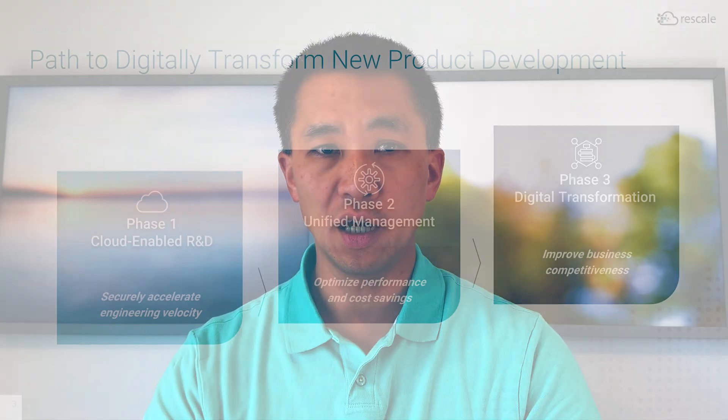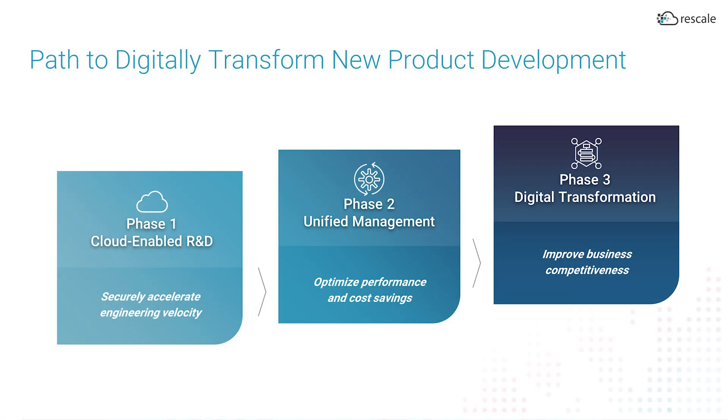I'd like to provide a brief product overview and demonstration of the Rescale platform and share how our customers are achieving business outcomes around cloud-enabled R&D, optimized operations, and digitally transforming new product innovation with new levels of automation and AI-assisted engineering.